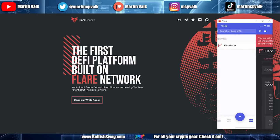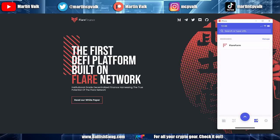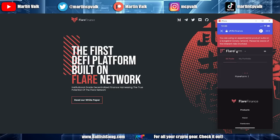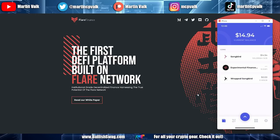Before staking, I need to go back to the wallet. I have Songbird but no Wrapped Songbird yet. For Flare Finance we need Wrapped Songbird, so the very first step is to wrap it. Back to the wallet.